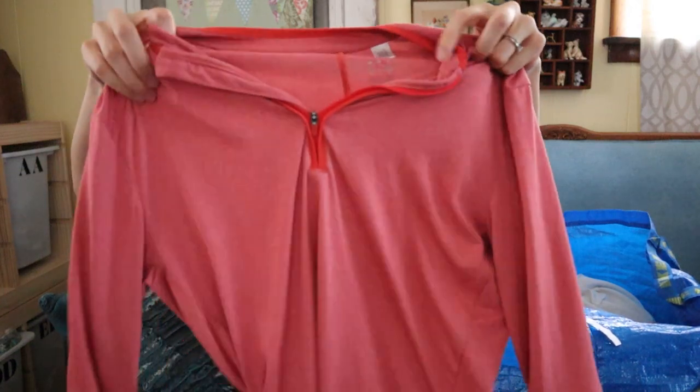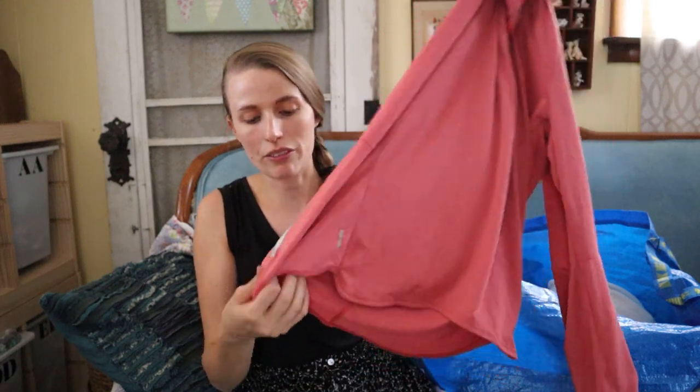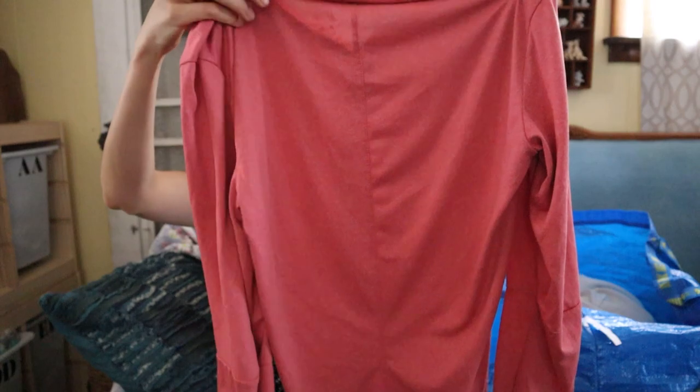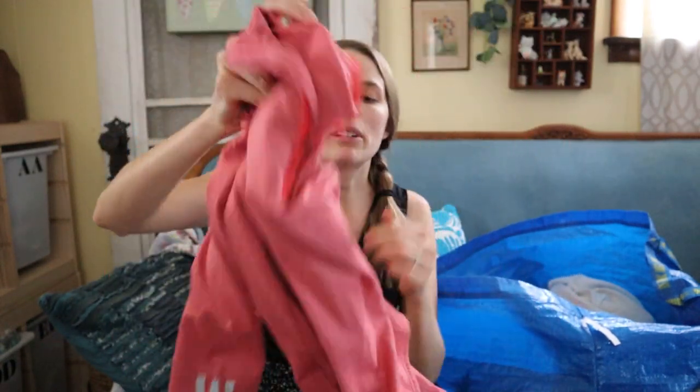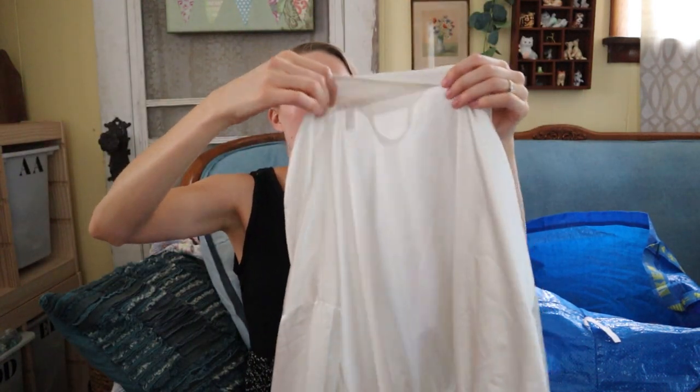This is Adidas, size small — another athletic wear top. It has reflective detailing on the sleeves and it looks like all the detailing is reflective. It's a little zip neck. This will probably only go for $15 to $20, but I grabbed it because it's Adidas and it's in really good condition.